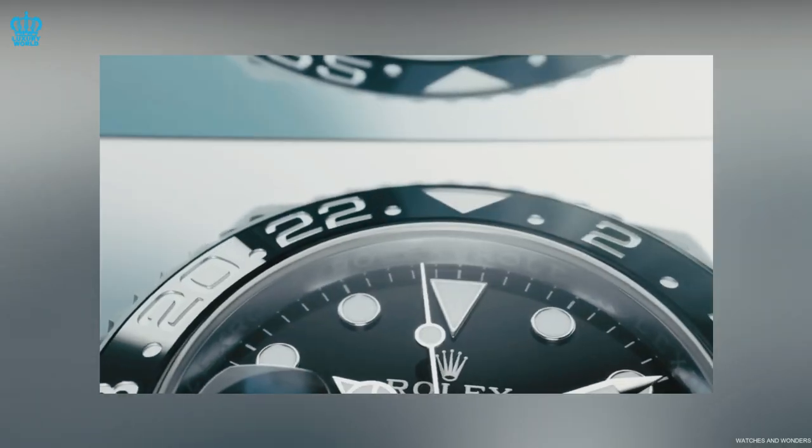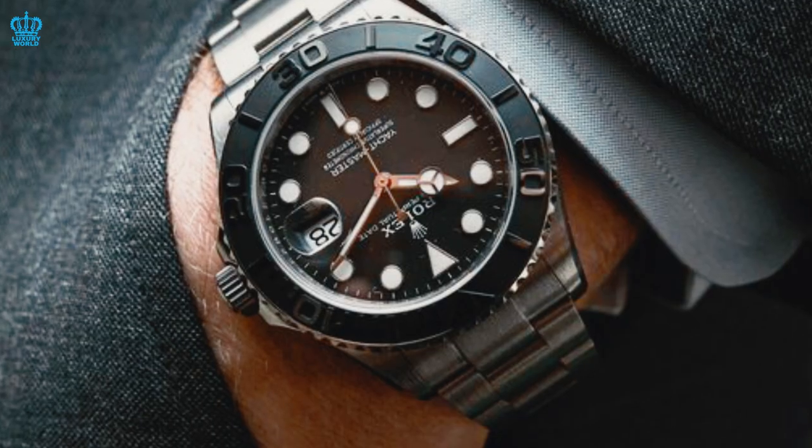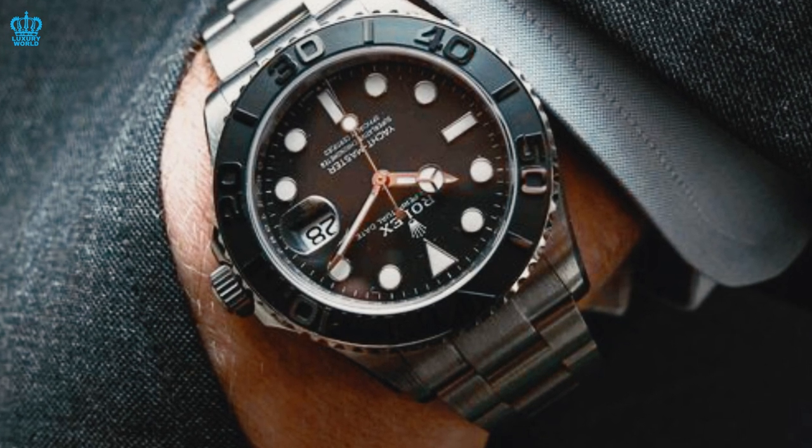At Watches and Wonders, Rolex debuted exhibition case backs, which is a first for the brand. However, Tudor has had this feature for years with their own models.